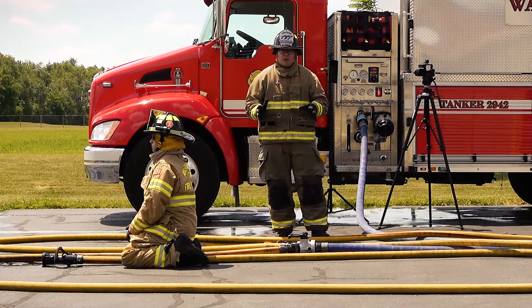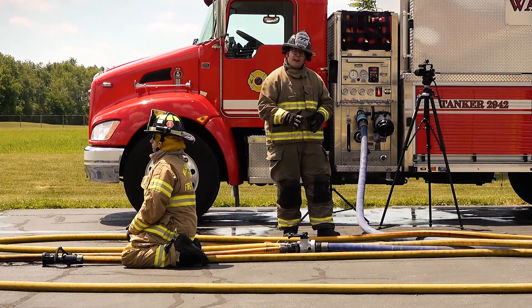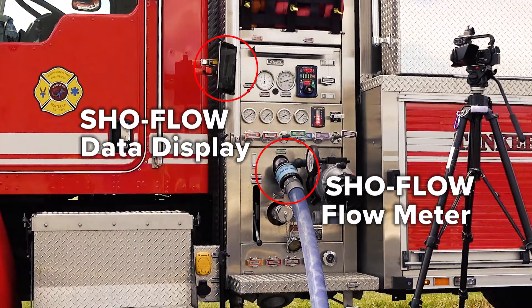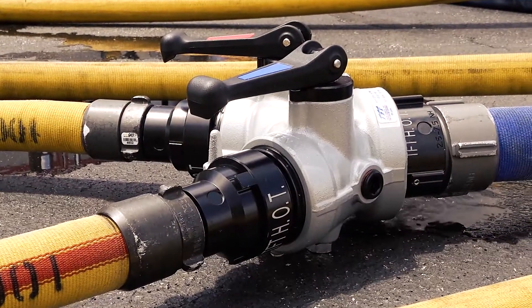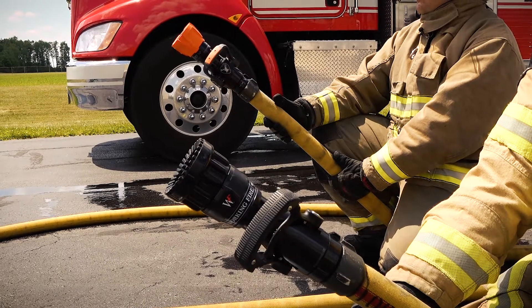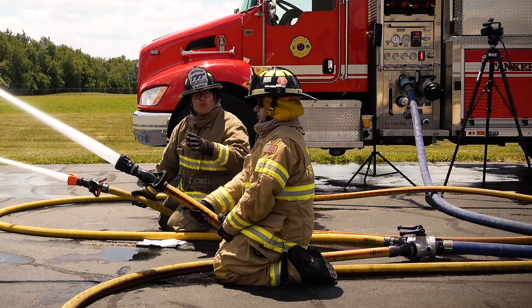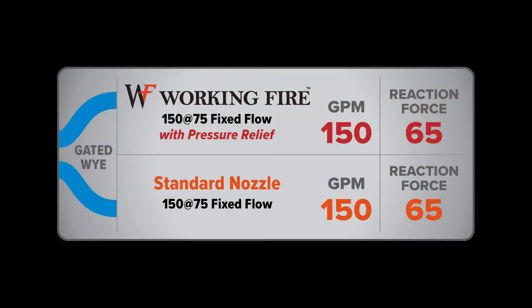Here's the setup for today's nozzle comparison. We have 200 feet of 2½ inch hose line integrated with a 2½ inch show flow meter so we can see our flow rates in real time. At the end of the 2½ inch hose line, we have a gated Y appliance. Each side of the gated Y has 100 feet of inch and three quarter hose. One line has a working fire fixed flow nozzle with pressure relief and the other line has a standard 150 at 75 fixed flow nozzle. Collectively, we're flowing a combined 300 gallons per minute — 150 GPM out of each hose line.